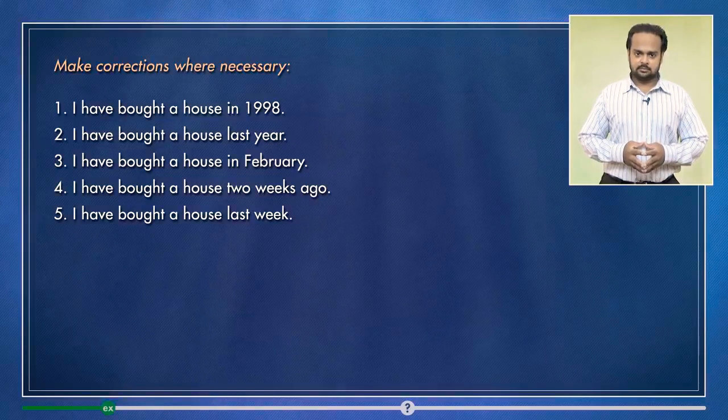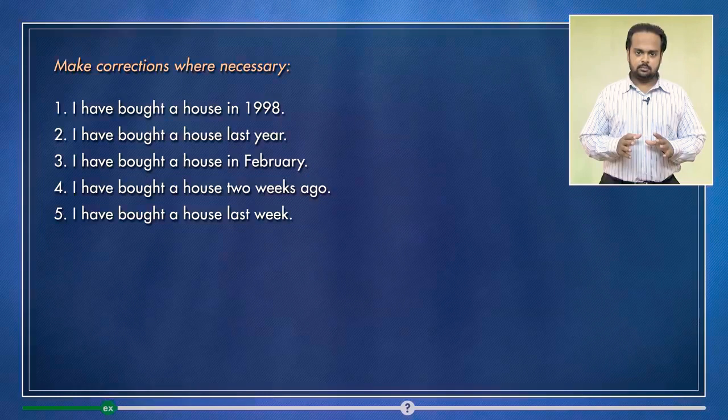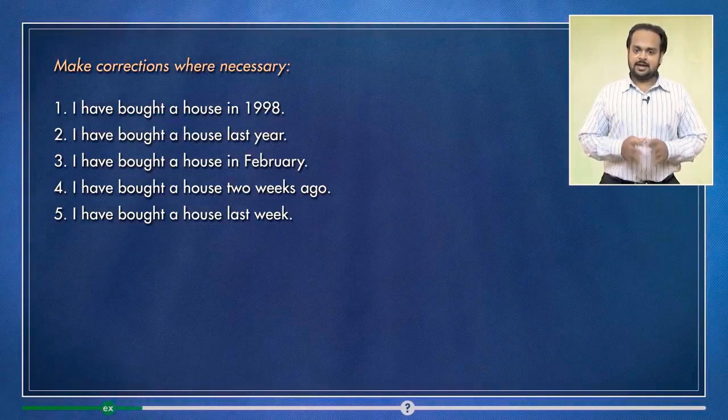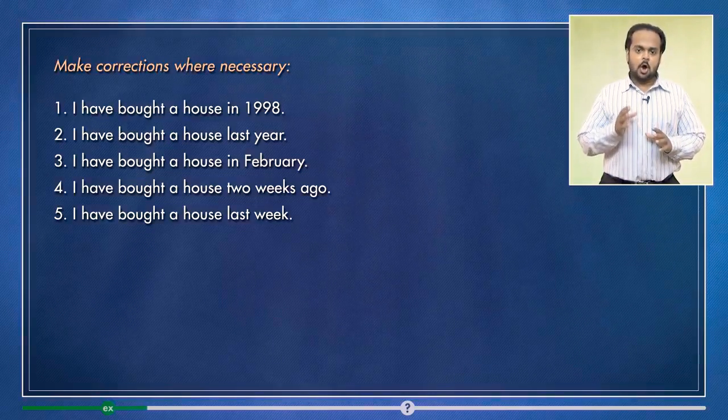Have a look at these five sentences. Some of the sentences are wrong. Stop the video, try to make the corrections, then play the video again and check. Alright, actually I tricked you a little bit with that — all of these sentences are wrong.